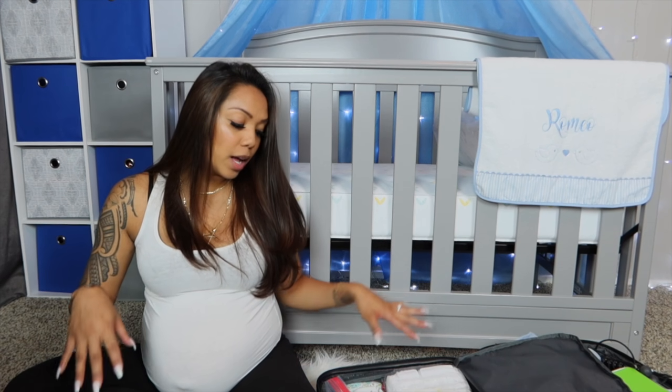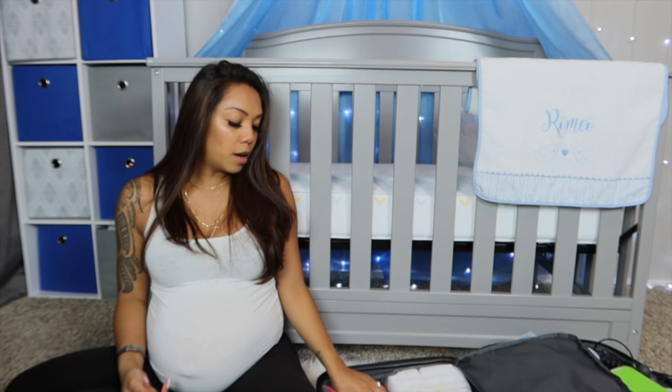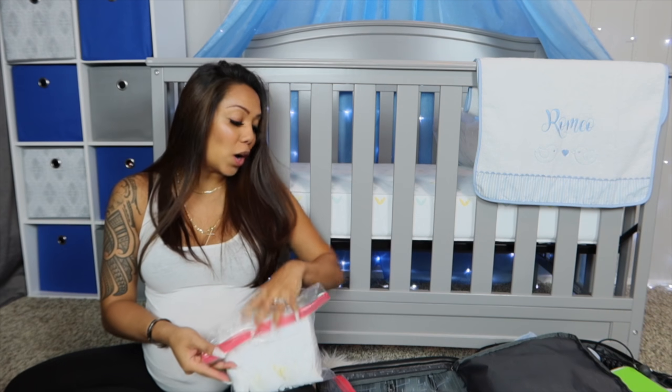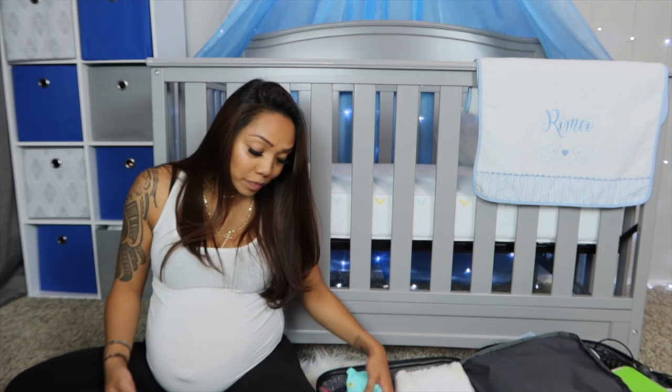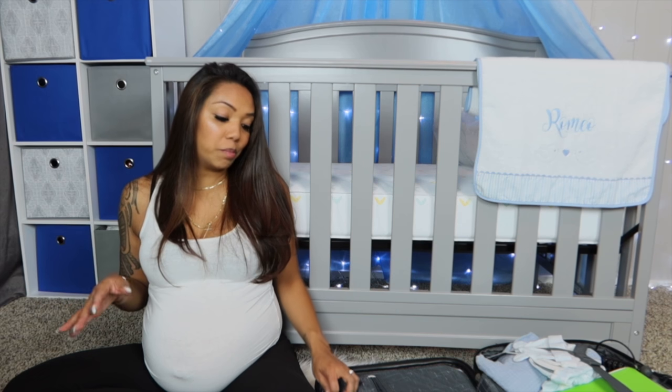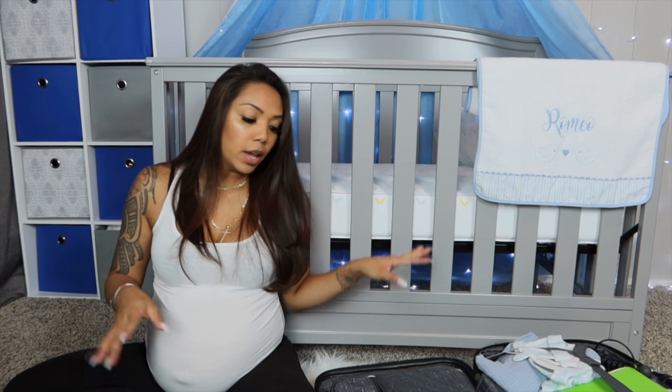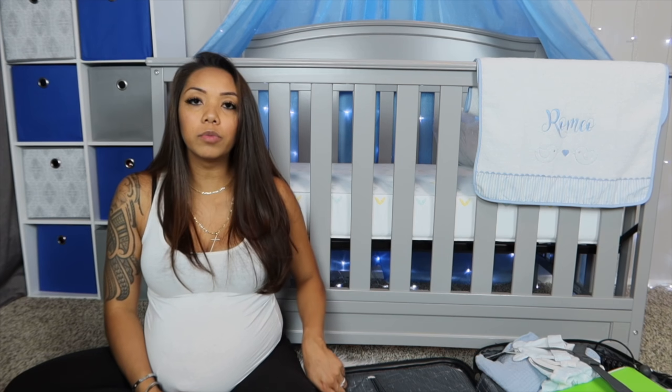Last but certainly not least, make sure you call ahead and double check with your hospital what they provide and what they don't, especially with this crazy pandemic going on — sometimes they might be limited on something. I did bring an extra pack of wipes and a few newborn diapers. That is all I have packed for my hospital bag. If you guys have any suggestions on what I should or shouldn't bring, let me know in the comment section below. Make sure you take a tour and see what they provide. I'm also going to show you a few things I'm buying for postpartum and quickly go over what I have packed for Leo.